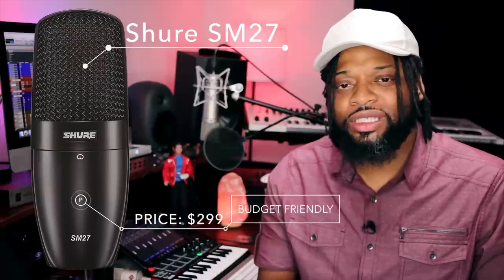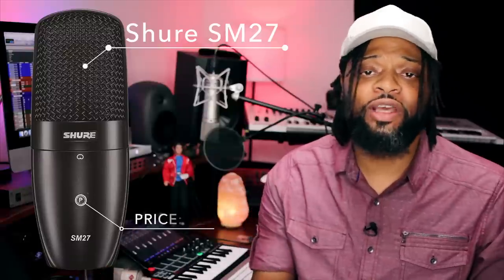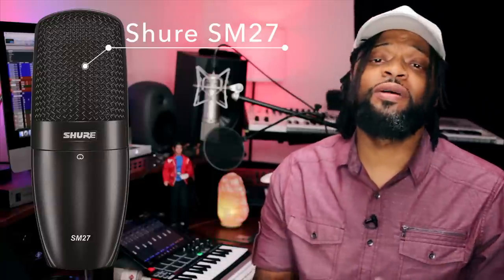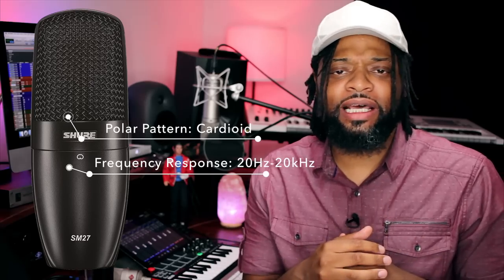For the fifth microphone, it's actually a tie between two — the Shure SM27 and the Blue Bluebird. I just started using the Shure SM27 and fell in love with it vocally. Shure has always been the master of the microphone, whether in the studio, radio station, or with their SM57 and SM58. The SM27 is king at vocals, and you can also use it for guitar bodies and woodwind and string instruments. The polar pattern is cardioid, the frequency response is 20Hz to 20kHz, and the max SPL is 133 decibels.